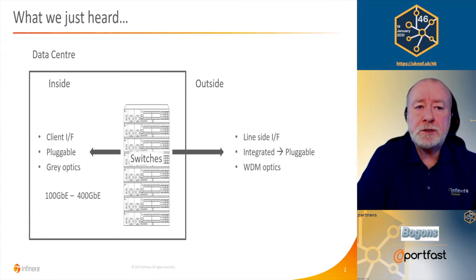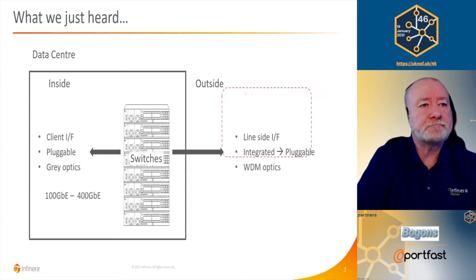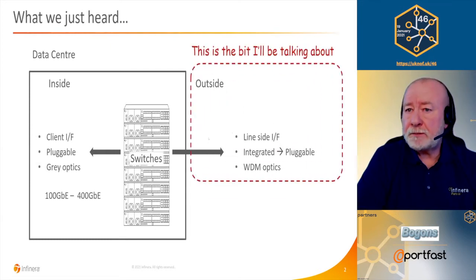But there's an entire world that exists outside the data center. We saw that briefly at the end of the last presentation with 400 ZR and ZR Plus. We refer to these as line side interfaces, and historically they've always been integrated — not pluggable. They're built onto a line card, built into an appliance, and they use WDM optics, tuned to a particular frequency, allowing multiple frequencies on a single fiber. The trend is to move those interfaces towards pluggable form factors.